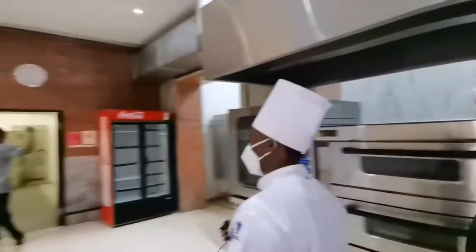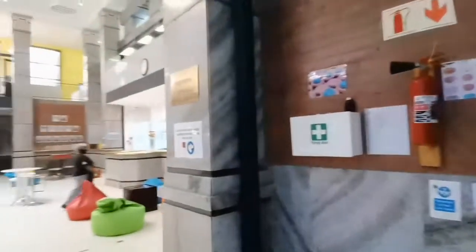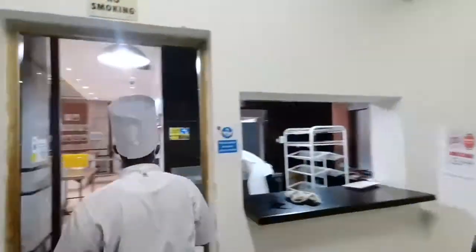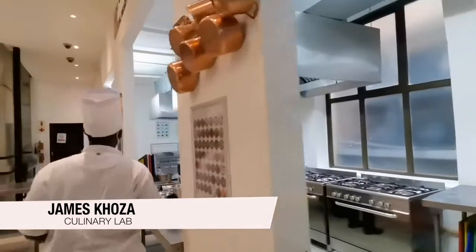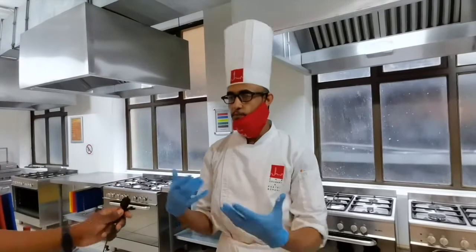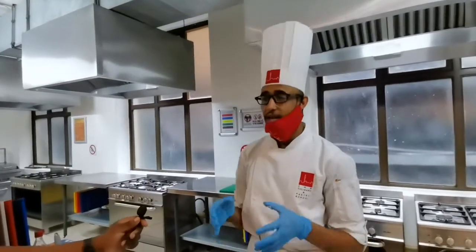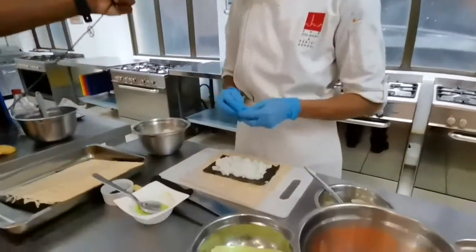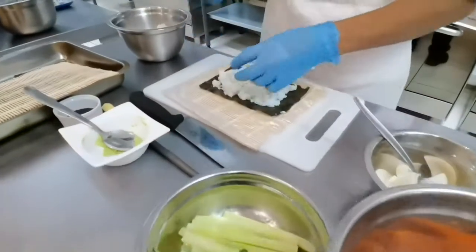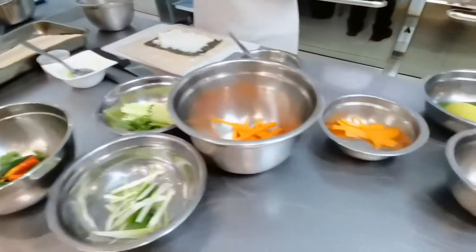Now we'll be moving to Chef G, one of our culinary lecturers, who will give us a demo on how to make sushi from scratch. Here we have Chef G. My name is Chef G — I teach a diploma in culinary arts here at JPS, and today I'm doing a very nice and interesting sushi demonstration for our guests. I'm going to be making some maki rolls and some California rolls, and everyone will get to taste them.